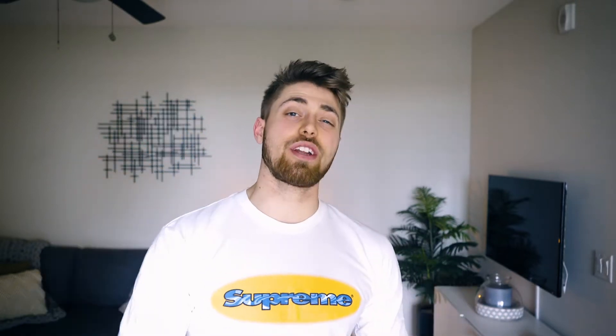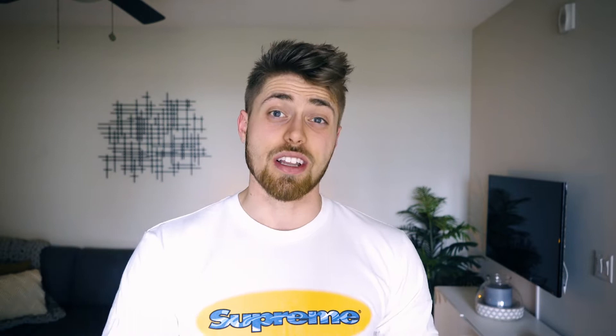What's up crew? Welcome back to another video. Thank you so much for tuning in to today's episode. Springtime is finally here, it's finally starting to warm up outside, and it feels absolutely great. So today we are going to be talking about the top five spring style essentials. Let's get started.